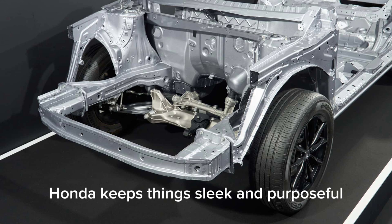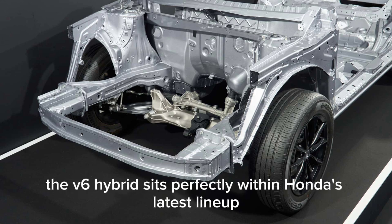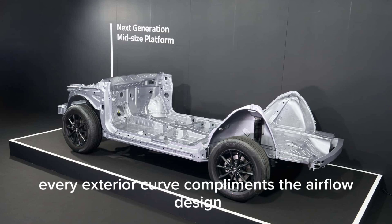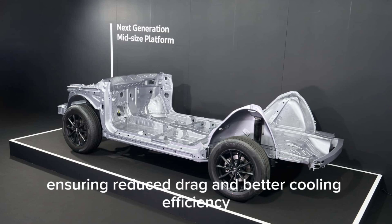When it comes to integration, Honda keeps things sleek and purposeful. The V6 hybrid sits perfectly within Honda's latest lineup, from sedans to SUVs, blending aerodynamics with functionality. Every exterior curve complements the airflow design, ensuring reduced drag and better cooling efficiency.